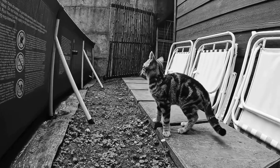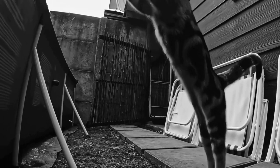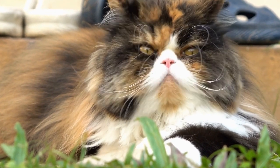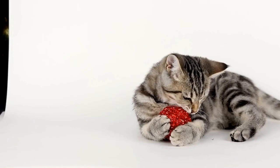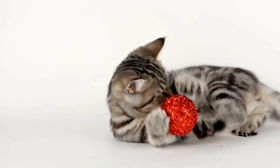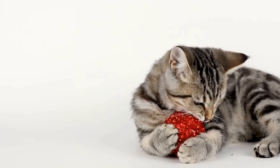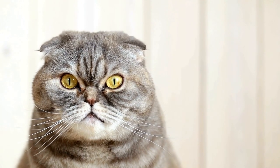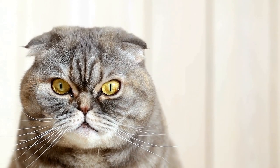In conclusion, cats can indeed have allergies to certain types of grass or plants in the yard. Their symptoms can range from mild itching and sneezing to severe respiratory distress. If you suspect that your cat may have allergies, it's crucial to consult your veterinarian for an accurate diagnosis and appropriate treatment plan. Through proper management and preventive measures, you can help ensure that your feline friend leads a comfortable and allergy-free life.